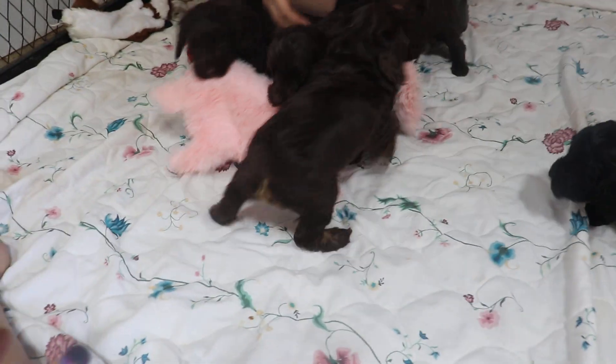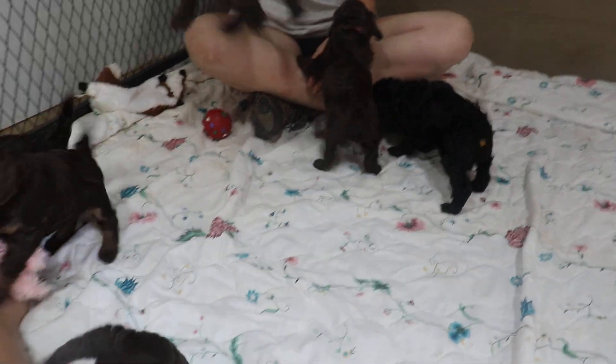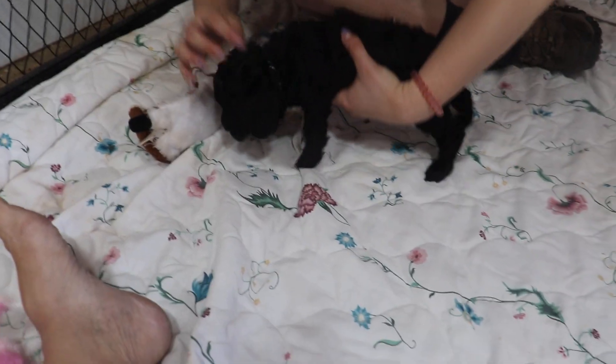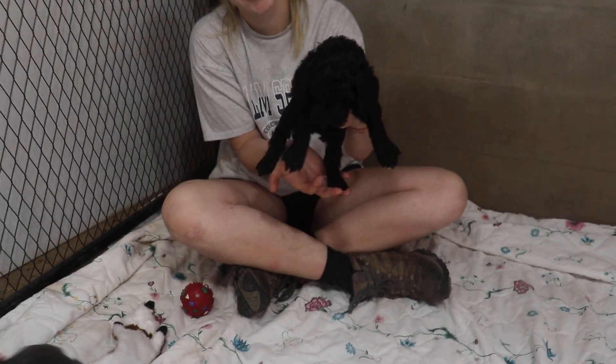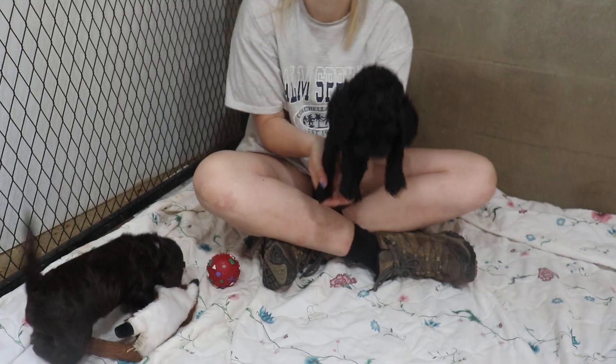These are Gillie's puppies, they are a little over five weeks. Thought we'd show them out here playing - I think we have enough light in here. Oh my goodness, look at these guys! Who've you got over there? Who's that? The gray boy - that's the gray colored black boy.